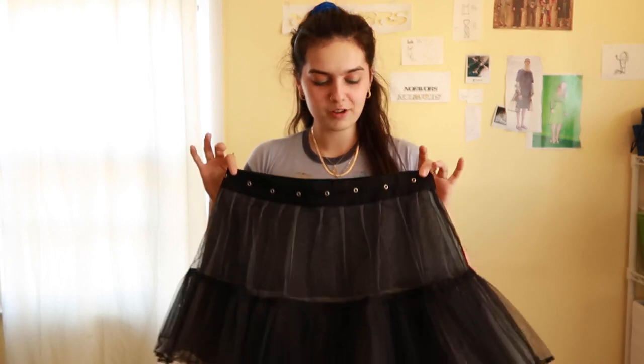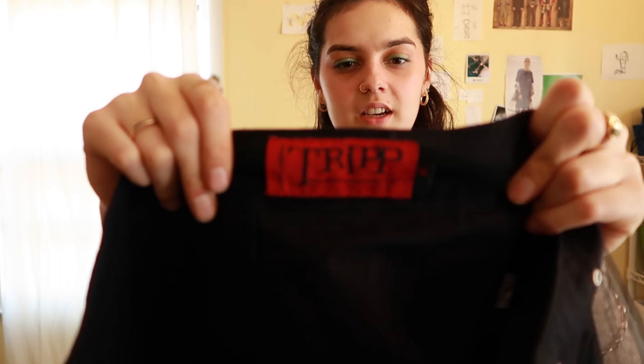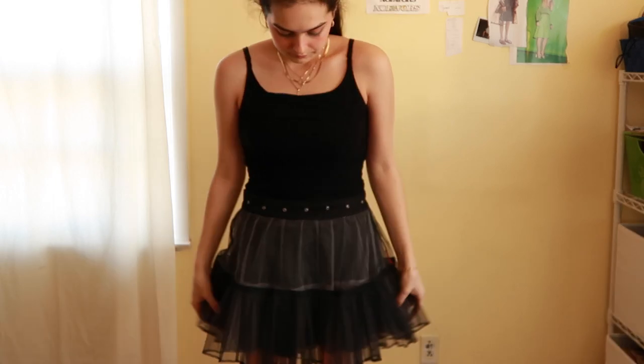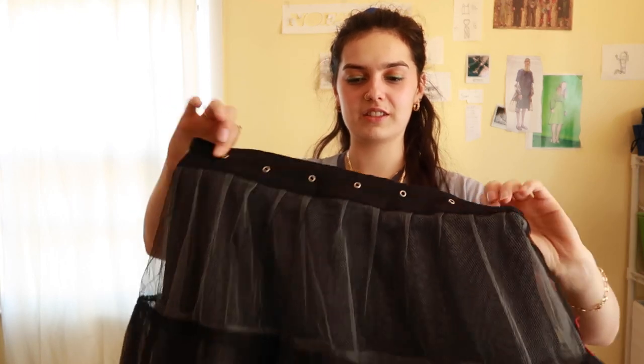I cannot believe I found this — it's this really cool old school Trip NYC skirt. It's kind of like a goth tutu. I don't even know what fabric this is but it's got a white layer and a black layer on top, and just these silver grommet studs around the waist. I wish it fit me — it's a little loose — but I guess I'll pull a look with it.